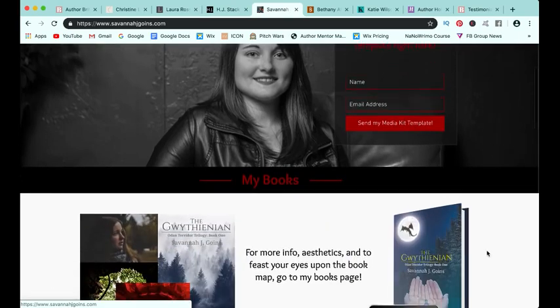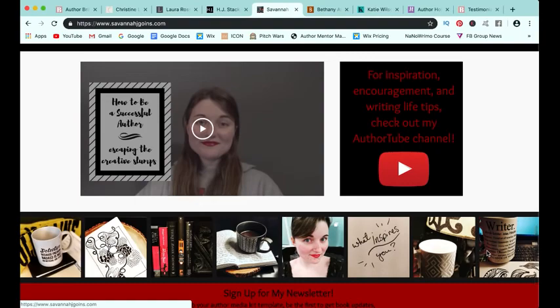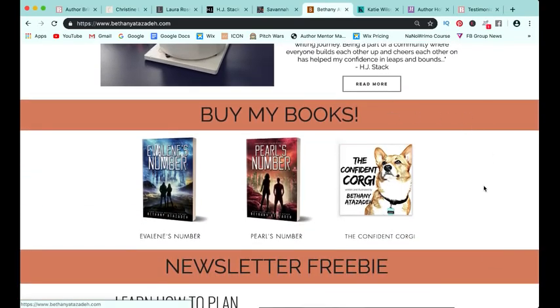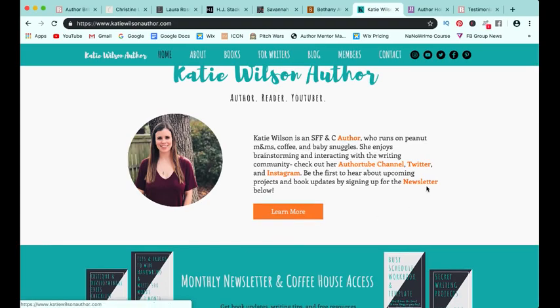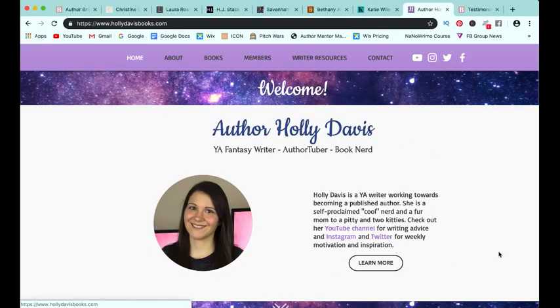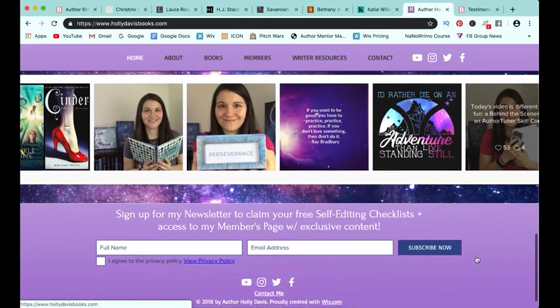Savannah also features her books in a really cool way, a little bit about her, speaking engagements, and her AuthorTube and Instagram. Bethany is self-published, so one of the first things you see are obviously all of her books, and she's also talking about her newsletter and her Patreon. Katie has chosen to use her Instagram pictures as her banner, with a little bit about herself, her newsletter signup, her AuthorTube and BookTube teaser, a little about her upcoming books, and her blog posts. Holly has started off with a bit about herself, a great tagline — YA fantasy writer, AuthorTuber, book nerd — a little about her upcoming book with an aesthetic placeholder, her AuthorTube, and her Instagram at the bottom with her newsletter signup.